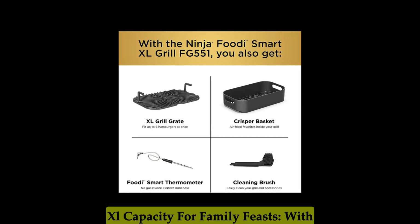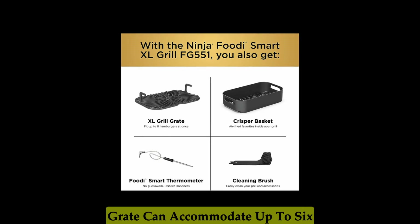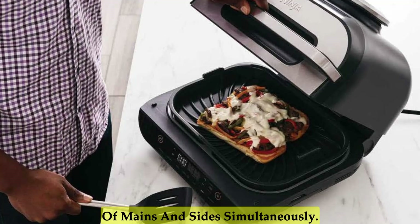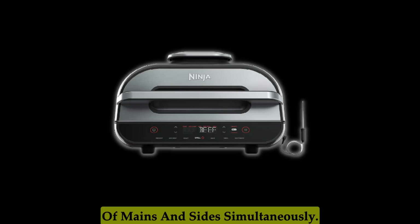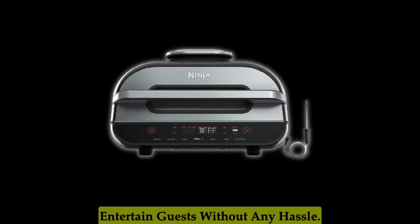XL Capacity for Family Feasts. With its generous XL capacity, the grill grate can accommodate up to 6 steaks, 24 hot dogs, and an array of mains and sides simultaneously. This means you can effortlessly cook for the whole family or entertain guests without any hassle.